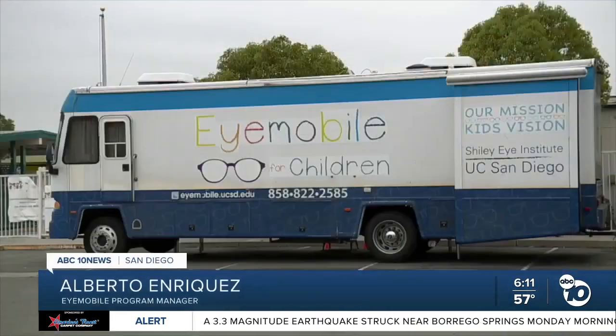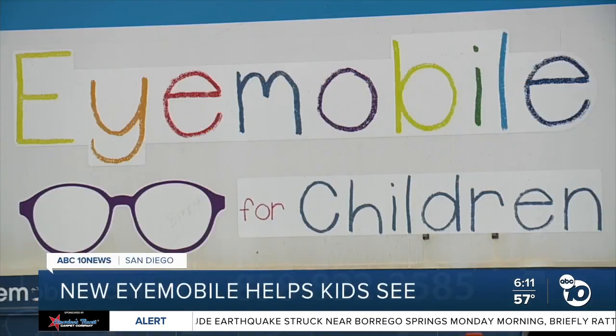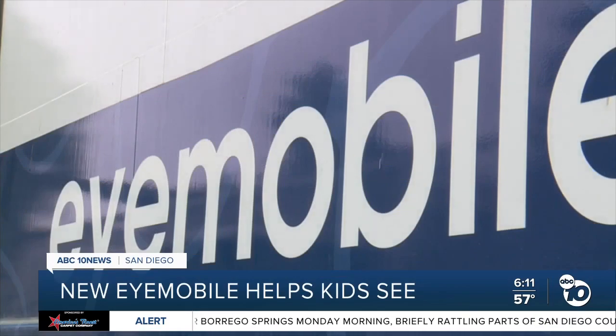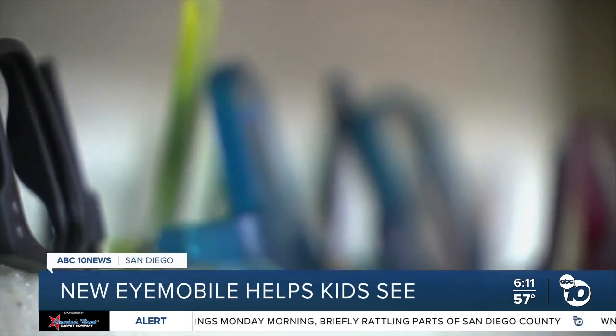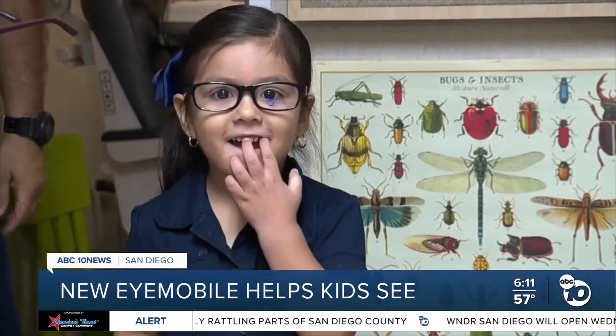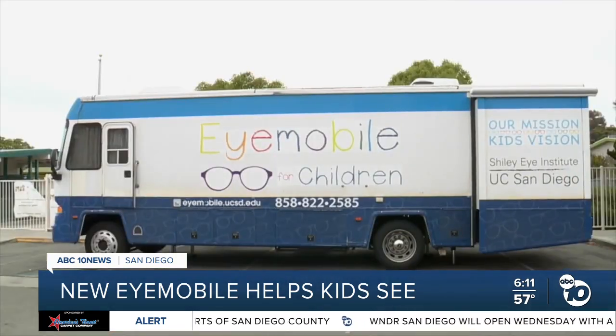It's whiter, it's cleaner — obviously the years take their toll on the one we had. This old iMobile will now transition to serving seniors. Over the last 11 years, it's helped thousands of kids get free eye screenings and glasses. But the miles have taken their toll.